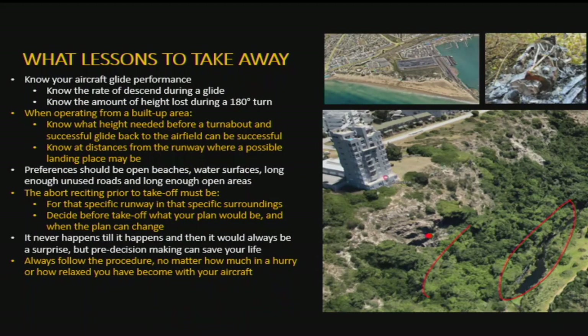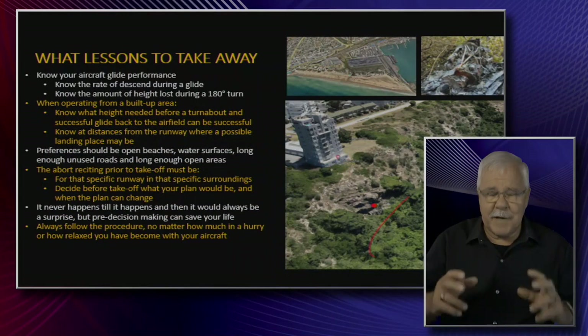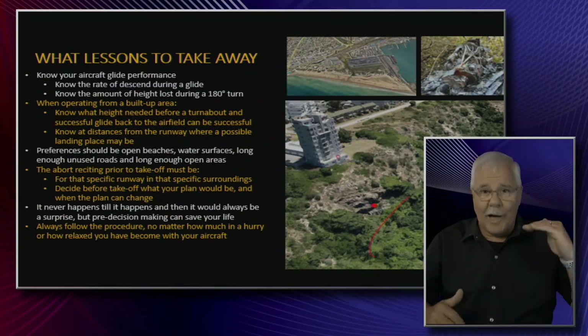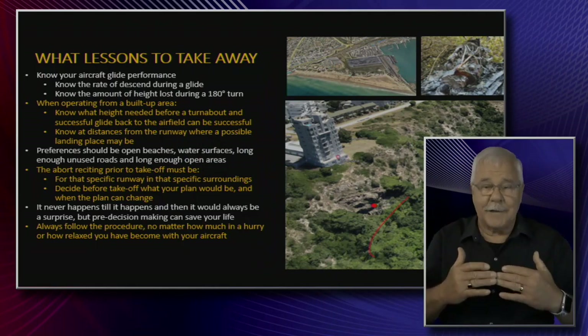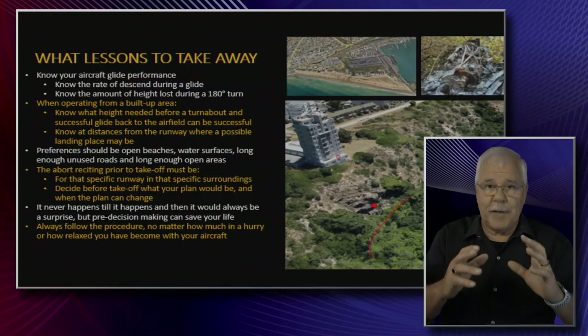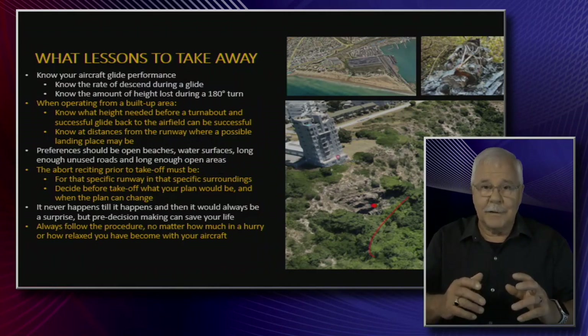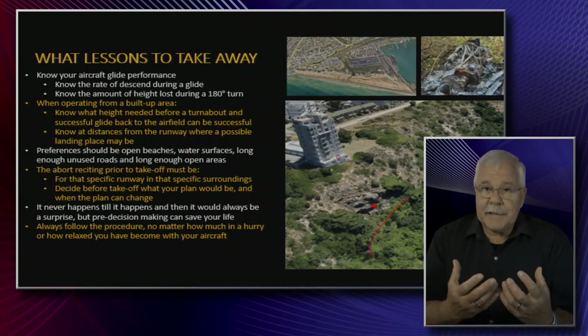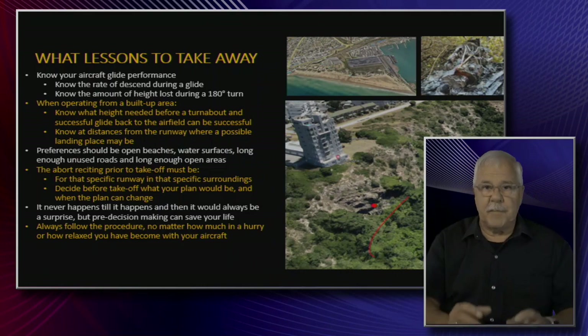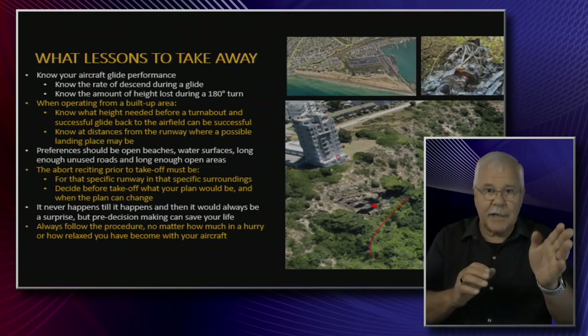Now what lessons do we take away? Remember, these are the most important ones — there was nothing wrong with the person, it was a decision that was just not correct at the moment in time. He didn't have the world of time to decide. So the first thing I want to say is: remember that when you are flying over built-up areas, your heights and when you are going to do what — those are decisions that must be done before the flight. During the flight, it's going to be absolute pandemonium and chaos. Because the adrenaline is going to pump to such a level — then you must get back to normal and make a decision.